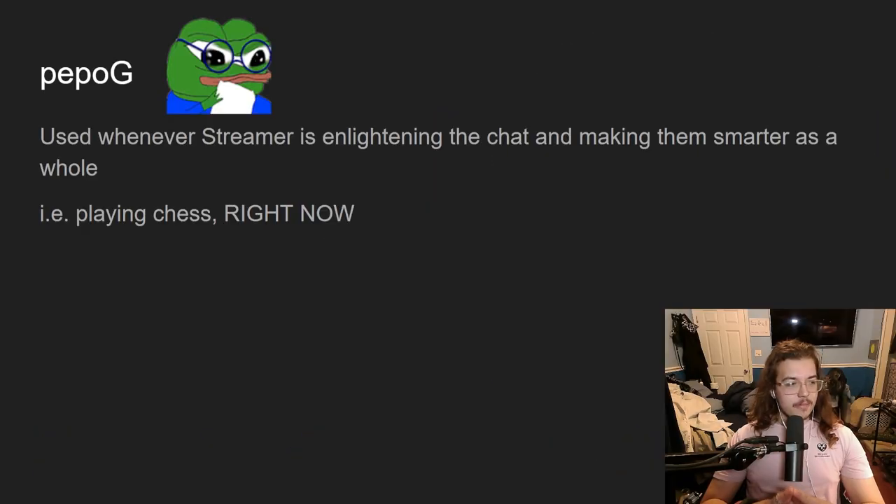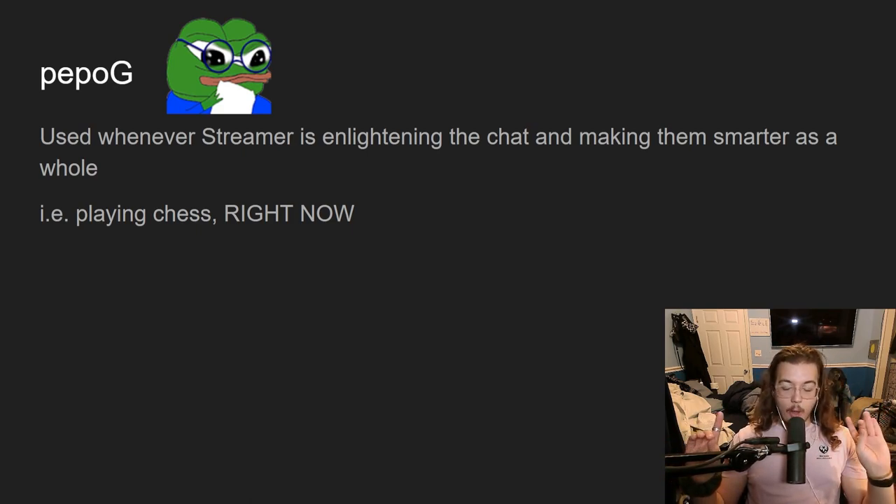Next I'm a big fan of because it is so cute — this emote is 'PeepoG.' It's used whenever the streamer is enlightening the chat or making them smarter. Like right now I am enlightening you, I am teaching you something — you're all going to walk out smarter. So now would be a good time for 'PeepoG,' or if I'm dropping knowledge, like how I'm going to beat Pokémon Fire Red: PeepoG.